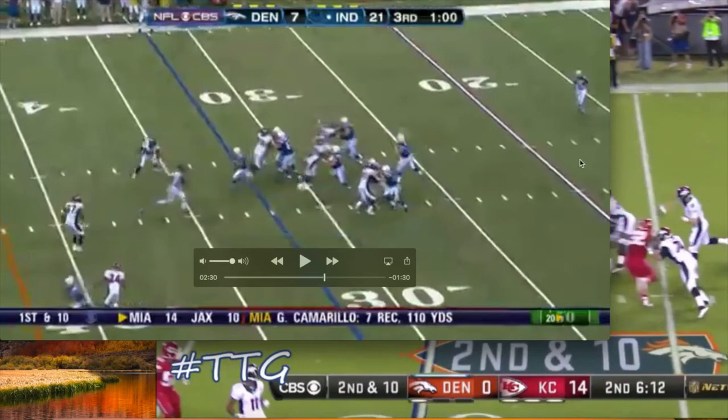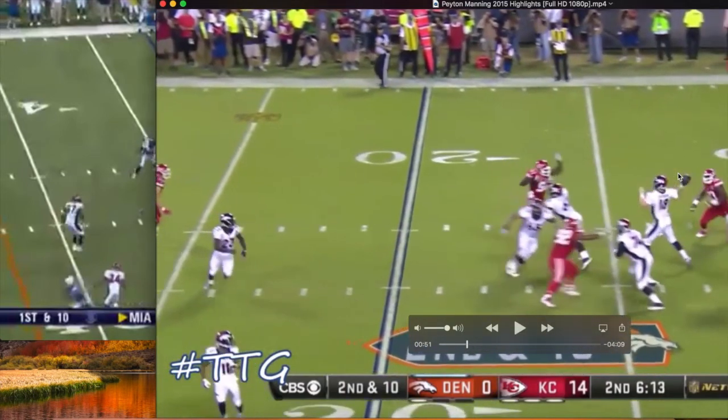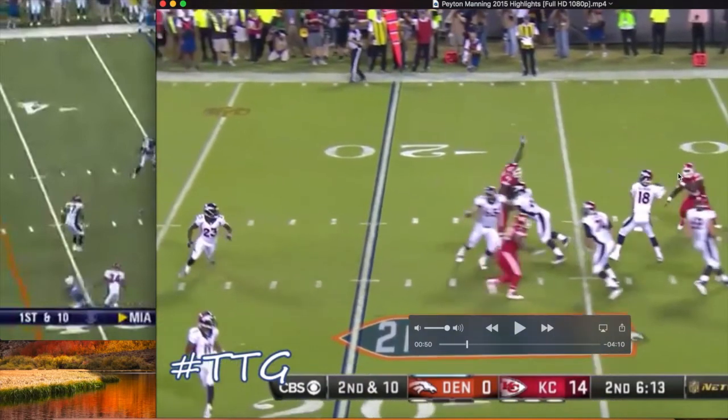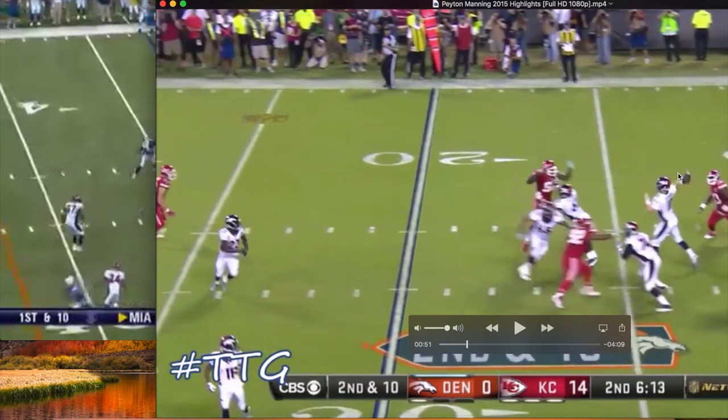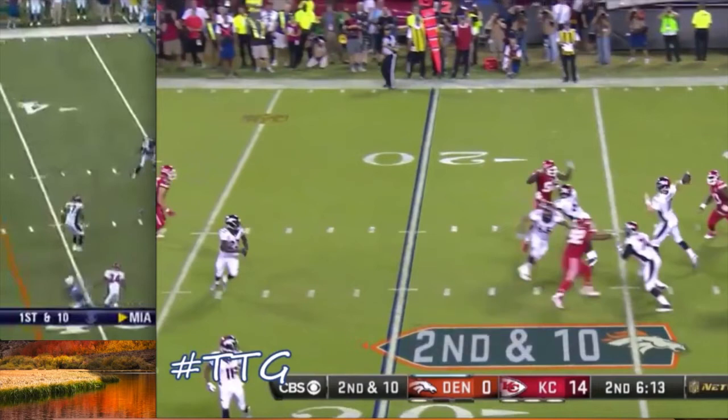Now looking at post-surgery Peyton Manning — notice how much extension he gets in the spine when he still has the ball in his hand. That is an indicator that the shoulder range of motion wasn't as good; he probably started getting limitations because of compression within the segments of the joints.